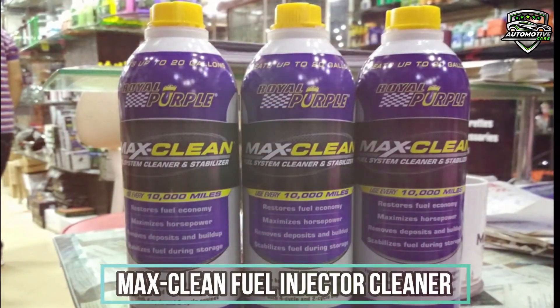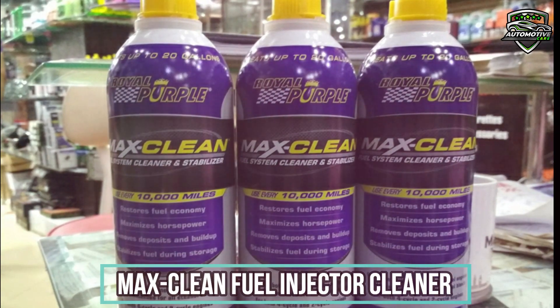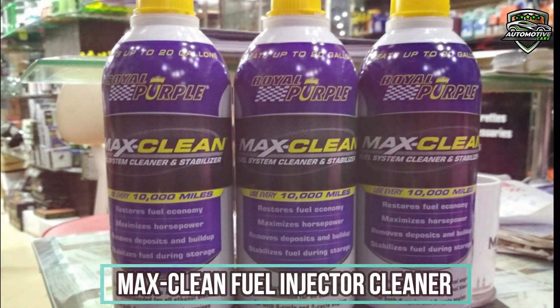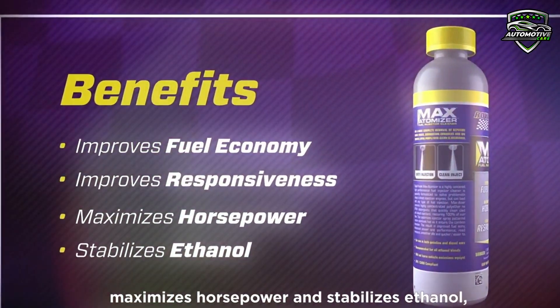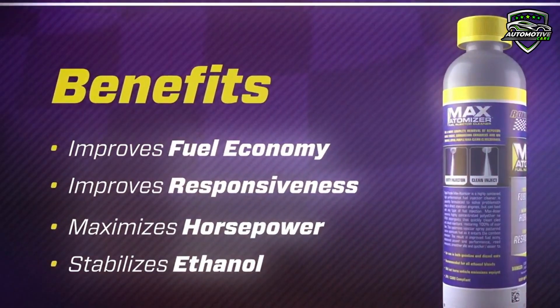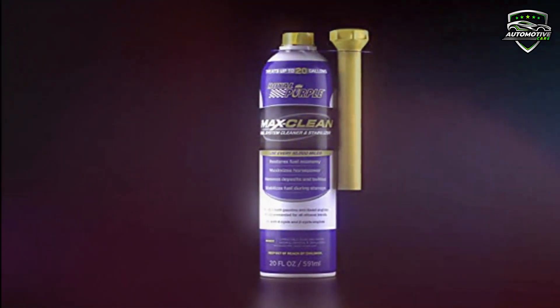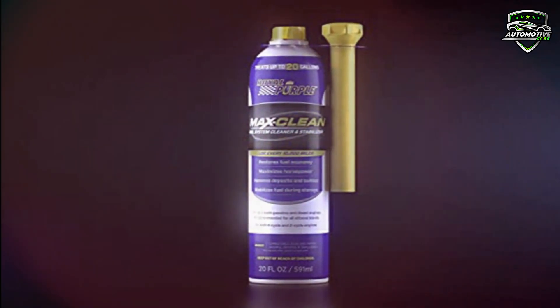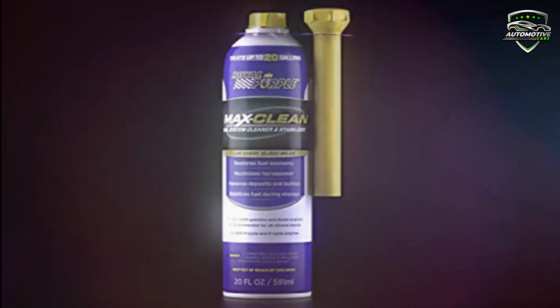The 4th product is Max Clean 3-in-1 Fuel Injector Cleaner by Royal Purple. This 3-in-1 fuel additive has been proven to improve vehicle performance and keep new engines clean. It improves fuel economy by an average of 3.2 percent and increases horsepower by an average of 2.6 percent. Making the system efficient, it reduces hydrocarbons by 12 percent, NOx by 13 percent, and CO by 18 percent.